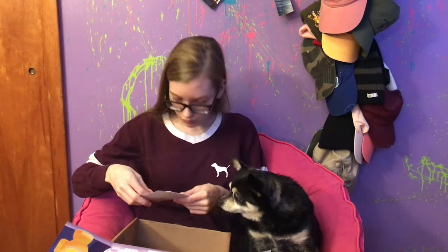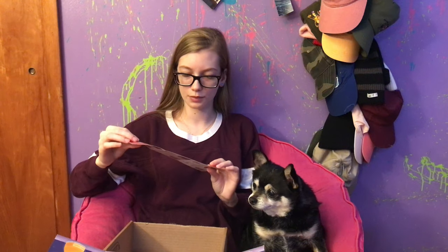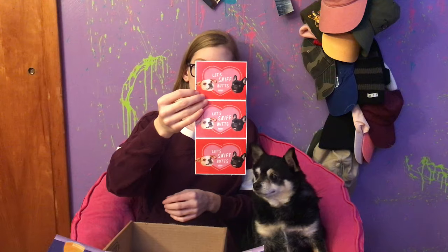So those are all the chews. Let's open this — it says 'Let's Sniff Butts' and it is super cute little dogs with 'to' and 'from' on it. It has promo codes — a bunch of promo codes. It's just like little Valentines. That took me way too long to figure out.